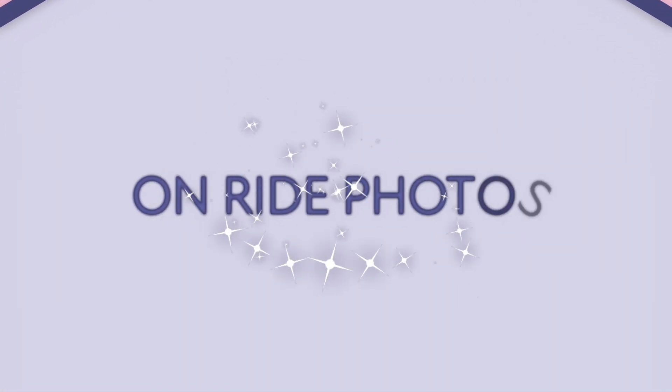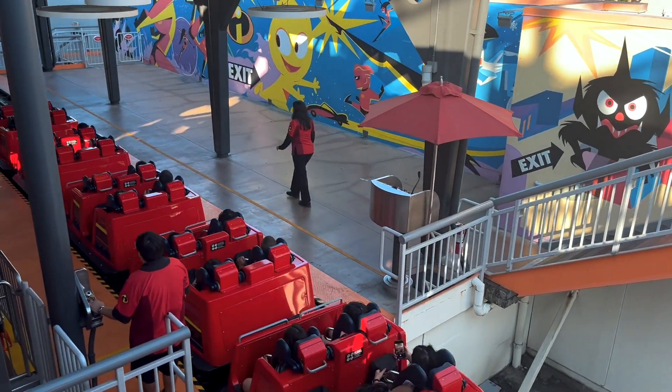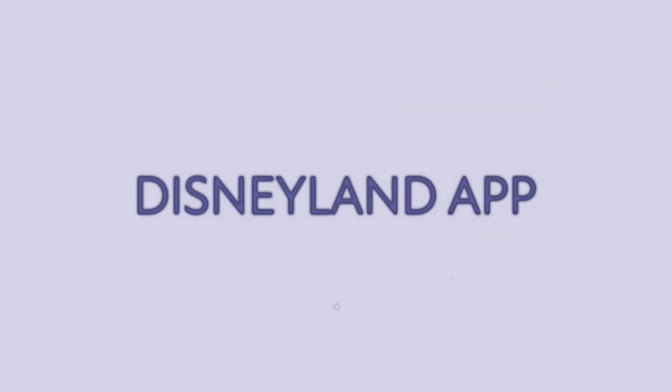And did I mention on-ride photos? Some attractions have cameras strategically placed to capture those thrilling moments of fear, joy, and everything in between. It's important to note that the on-ride attraction photos aren't automatically added to your Disneyland app — you're going to have to make sure you link those yourself. At the end of each attraction, you'll see the photos displayed on a large screen. Find yourself, take a picture of that photo, and on the corner of your photo you'll see a number indicated.